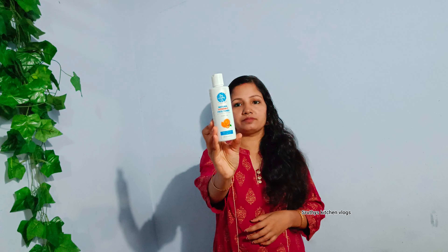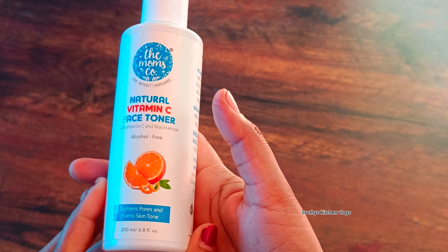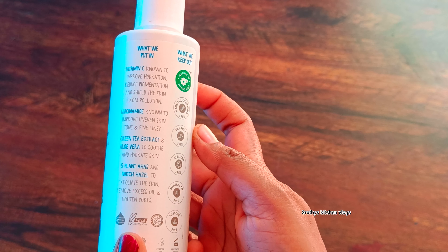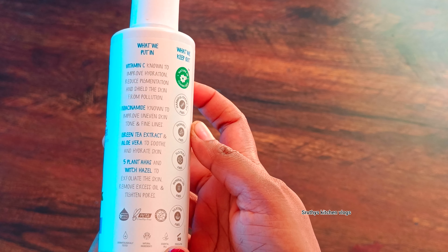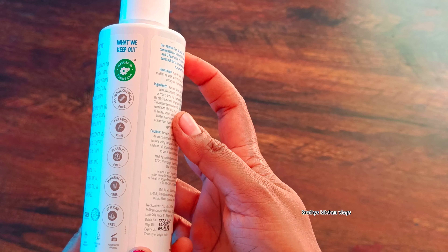It's alcohol free. This is the Mums natural daily vitamin C face toner. It's alcohol free, it tightens pores, and it evens skin tone. It's a 200ml product.